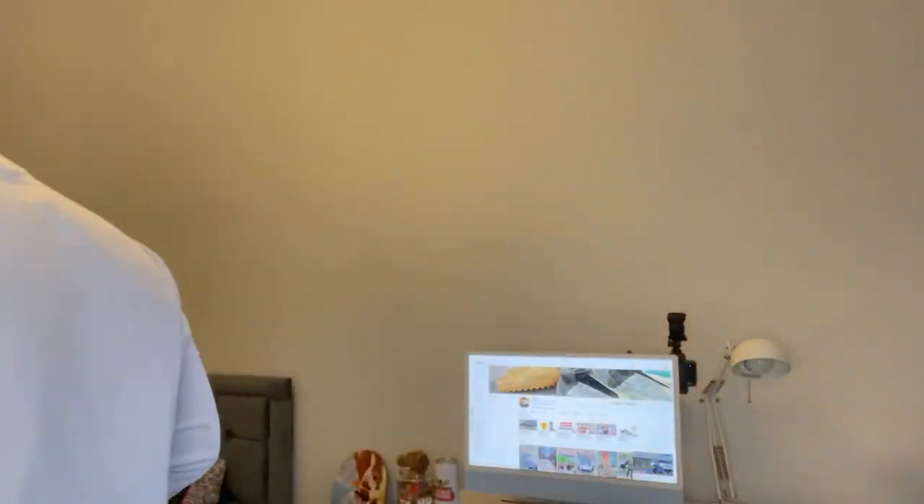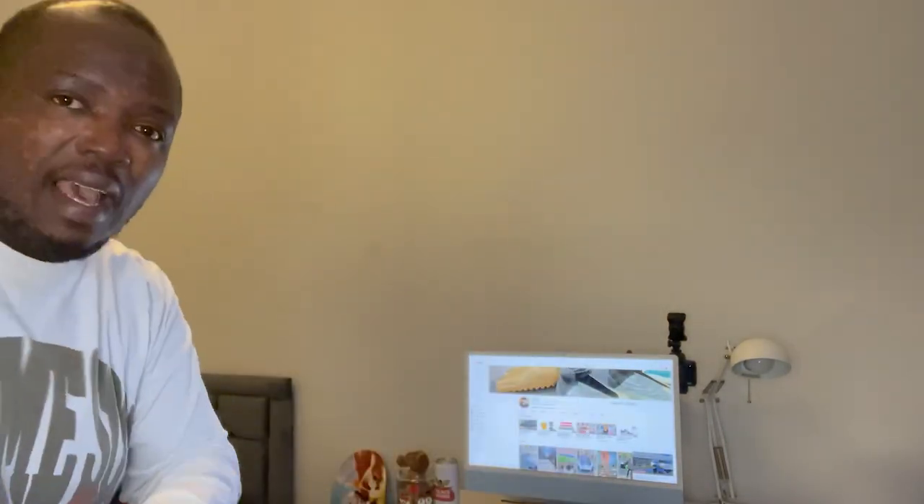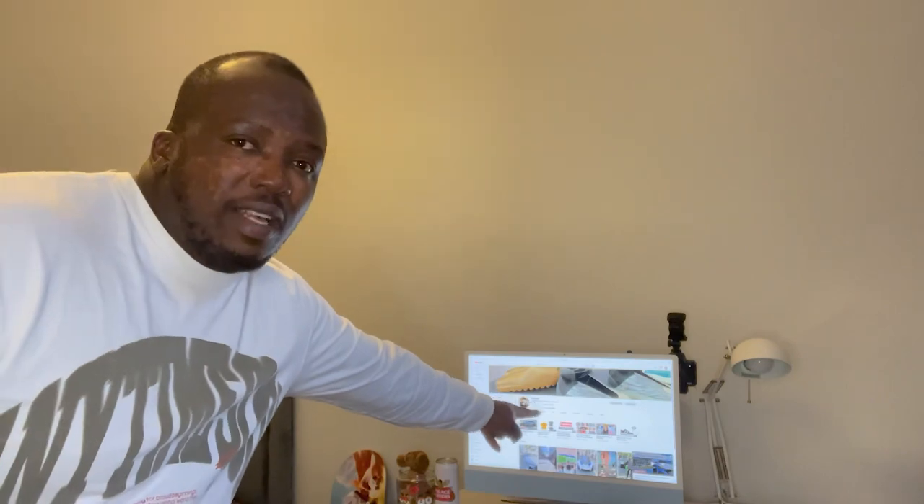So today we're going to be unboxing the Arctic Army puffer jacket with the fur trim. This jacket is really nice. I've got a similar jacket but this is the female version — I'll leave the link for my other video of my puffer jacket from Arctic Army. So I've got the big flannel bag here, and without any further ado, let's get into this.